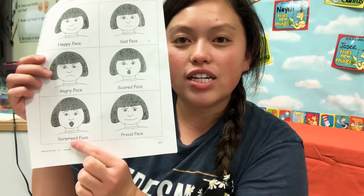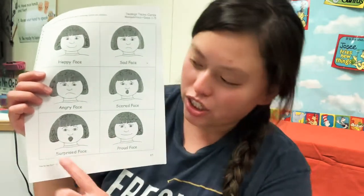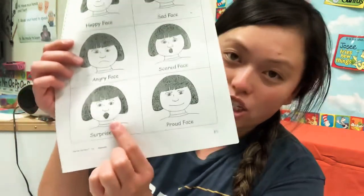Like, if you got a surprise party for your birthday and your mom says, 'We have a surprise for you,' and you go see and you're like, 'Oh my gosh!' — you're so surprised. And that's how she looks. She looks surprised.